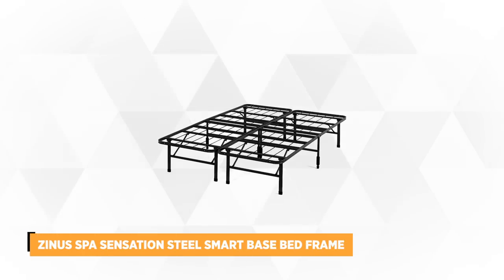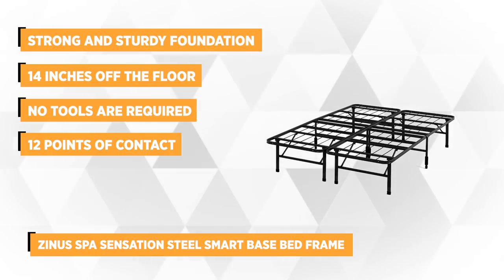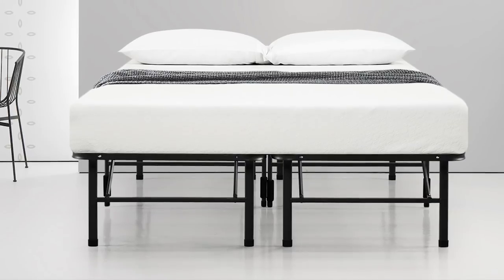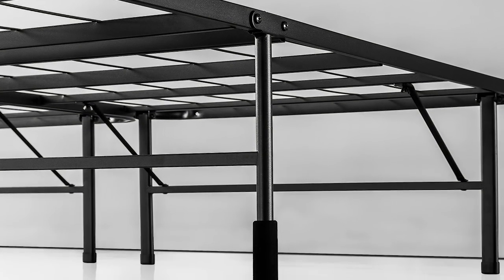Taking our top spot is the Zenus Spa Sensation Steel Smart Base Bed Frame. This smart base bed frame is one of the best picks for its strong and sturdy foundation, and it comes at a very affordable price. It provides complete support for your mattress, replacing your traditional bed frames and box springs with much more user-friendly options. Standing 14 inches off the floor, this frame gives you a lot of useful storage space under the bed. Its flat, rigid mattress surface offers the utmost comfort, perfect for a good night's sleep.